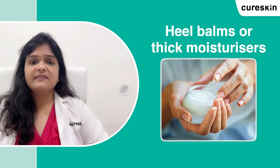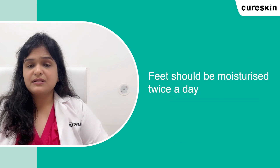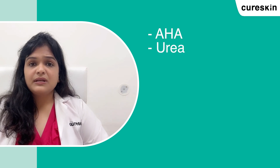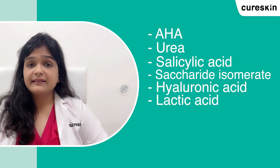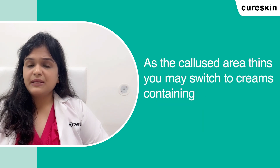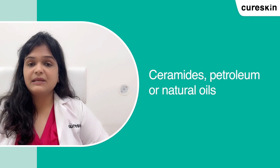Heel balms and thick moisturizers are the first-line treatment and should be used twice daily. Choose a moisturizer with ingredients such as AHA, urea, salicylic acid, saccharides, isomerates, hyaluronic acid, lactic acid, jojoba oil, and shea butter. Once the skin becomes thinner, you can switch to creams containing ceramides, petrolatum, and natural oils that will keep your skin soft.